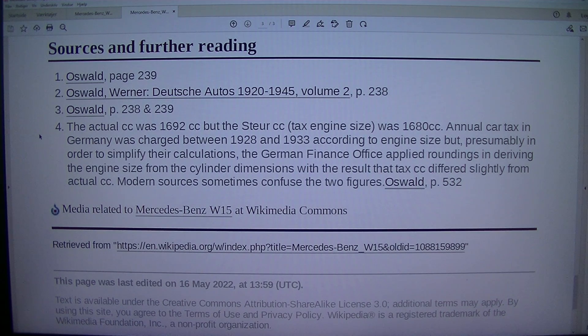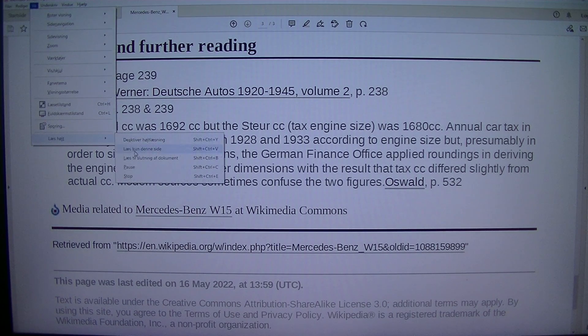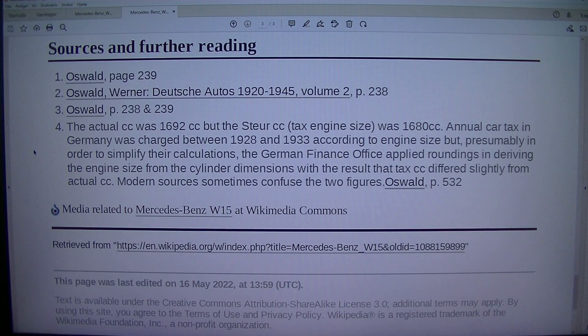Annual car tax in Germany was charged between 1928 and 1933 according to engine size, but presumably in order to simplify their calculations, the German finance office applied roundings in deriving engine size from the cylinder dimensions, with the result that the tax figure was 1,680 cc rather than the actual 1,692 cc.